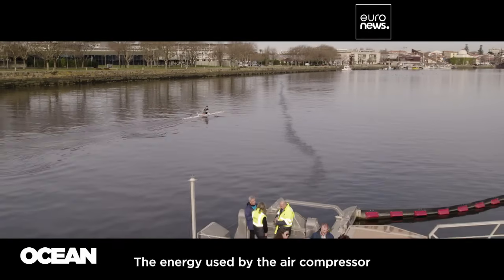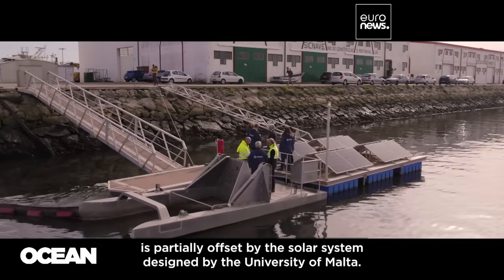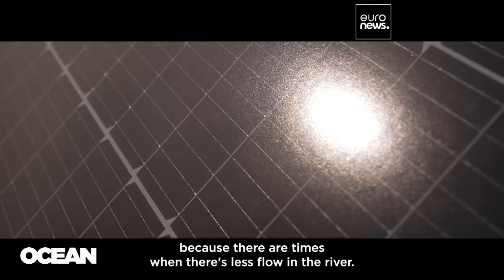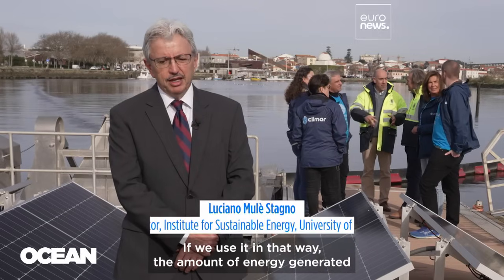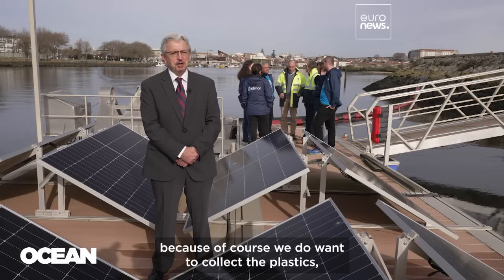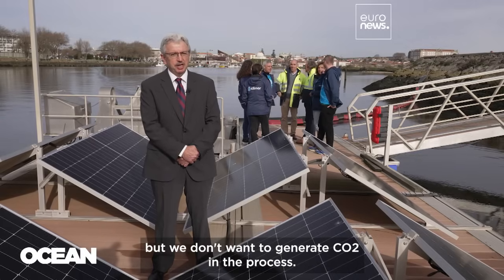The energy used by the air compressor is partially offset by a solar system designed by the University of Malta. You don't need to keep it on all the time, because there are times when there's less flow in the river. If we use it in that way, the amount of energy generated by the panels will completely offset the energy used by the system — because of course we want to collect the plastics, but we don't want to generate CO2 in the process.